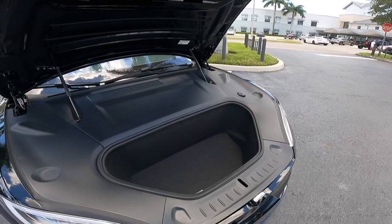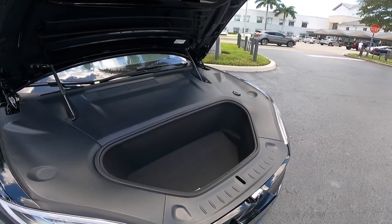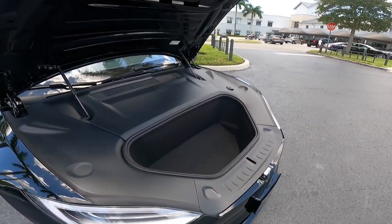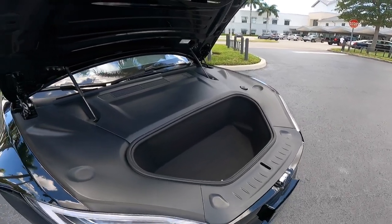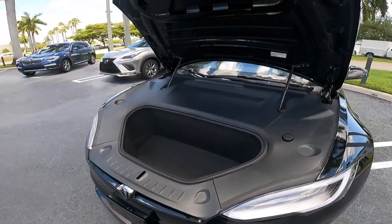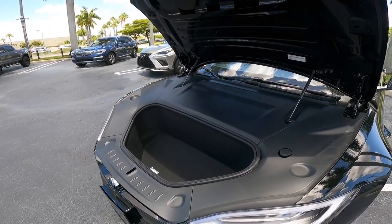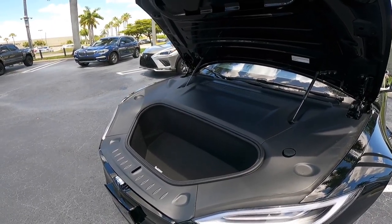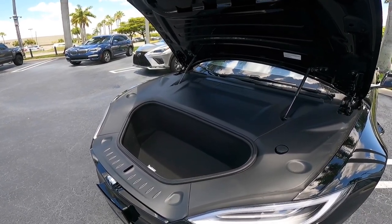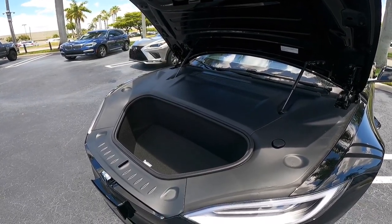Tesla says this makes 1,020 horsepower, which is super damn fast — one of the fastest cars I've driven on the channel. We'll talk about the 0-to-60 in 1.98 seconds in the test drive. Tesla claims this makes 900 pound-feet of torque, though I'm not completely sure that figure is accurate. As this vehicle sits, it weighs around 4,700 pounds, but when I was driving it, it didn't even feel like it weighed that much.